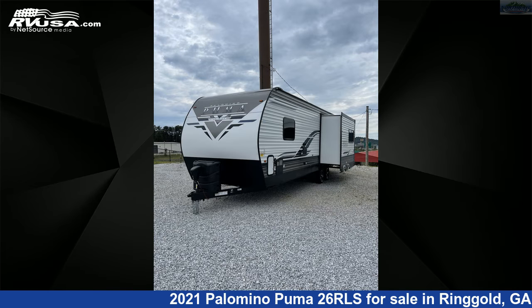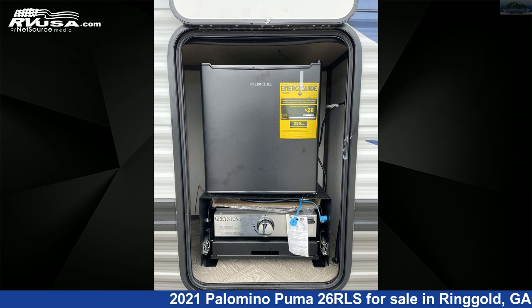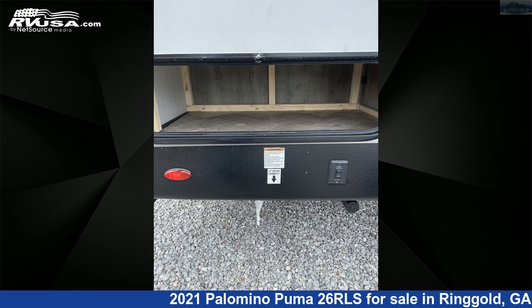This new Palomino is 31 feet 11 inches in length and features one slide-out, a cafe latte interior, sleeps six, smoke detector, oven, auxiliary battery, slide-out, stove top burner, air conditioning, skylight, microwave, CO detector, external shower, and 43 gallons fresh water capacity.